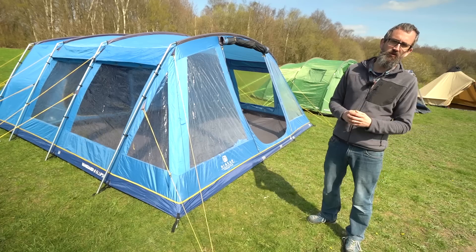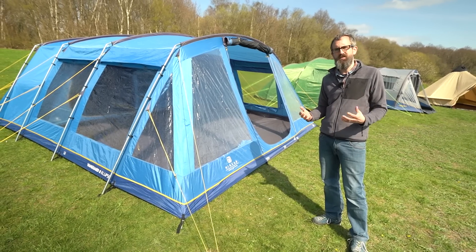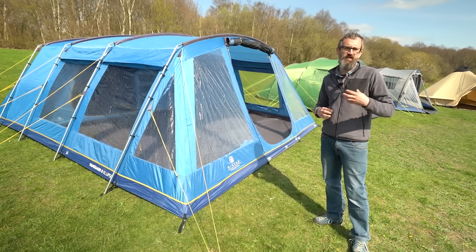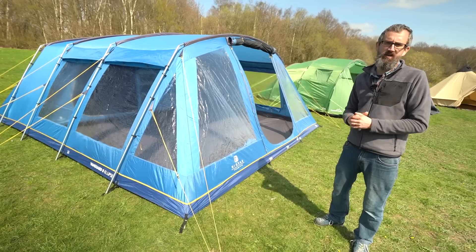Hi, I'm Ian from Go Outdoors and in this video I'm going to talk to you about the different types of tents that we sell at Go Outdoors. We do a huge range of tents ranging from giant family tents right down to small festival fun tents, and I'm just going to talk through the different types and the features and benefits of each one.